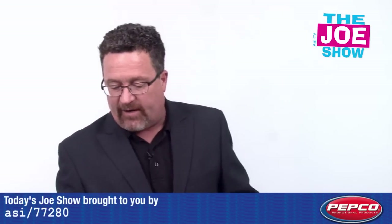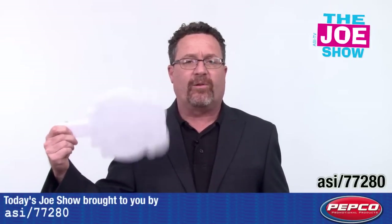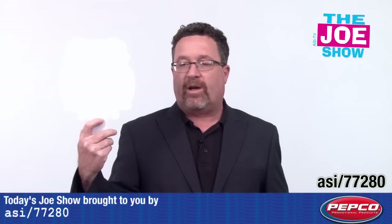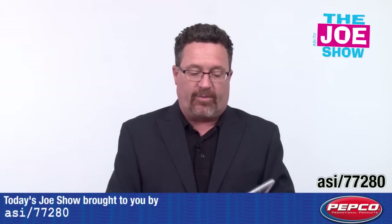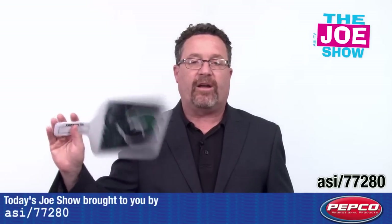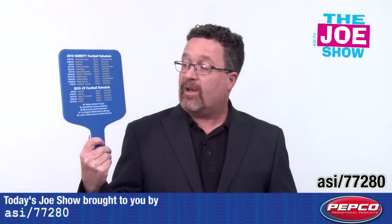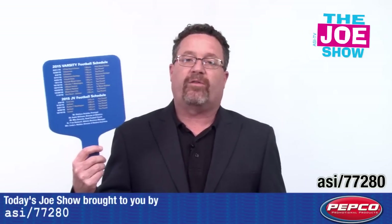I want to show you a couple of hand fans here. Football games right now — it's still September and some states are still very warm, so you need to fan yourself. They come in a variety of shapes. This one has a one-side imprint and you can have it screen printed or have a full color process. This is a two-sided imprint — same idea as a hand fan with some great color on it. I really like this one: you come to that first home game, get your hand fan, and on one side you've got the team mascot and logo, while on the other side you've got the team's schedule for the rest of the year.